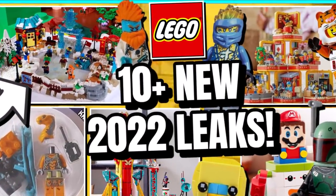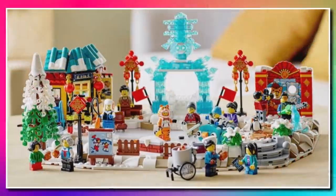That was 10 plus new leaks for 2022. The Chinese New Year sets are looking great. Comment down below — what do you think of it all? Like the video, subscribe and turn on notifications for more LEGO news videos. Remember guys, keep clicking and bricking. I'll see you all later, bye-bye.